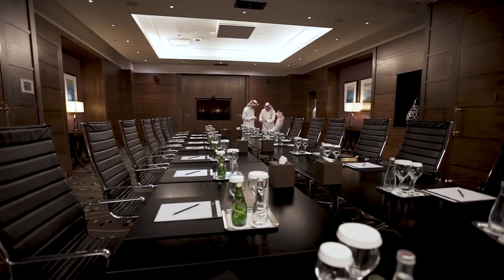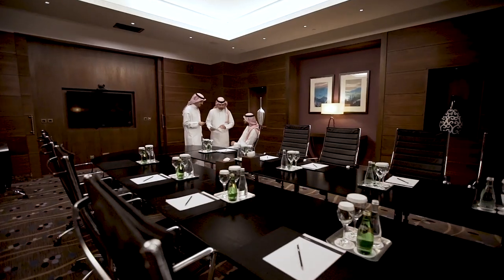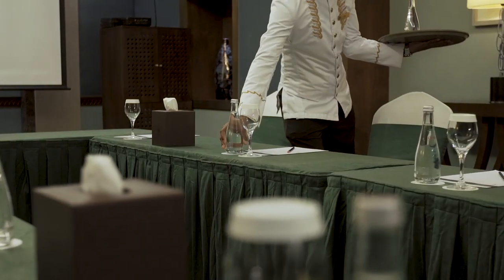World-class meeting facilities and a professional event staff assure your next business or private function is a fantastic and memorable success. Choose from eight state-of-the-art meeting rooms, all featuring advanced technology and services.